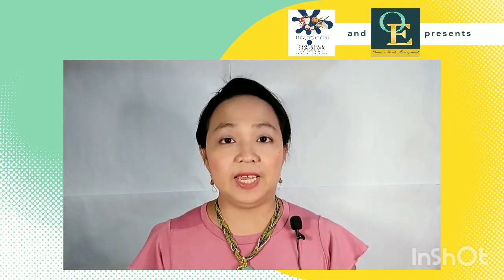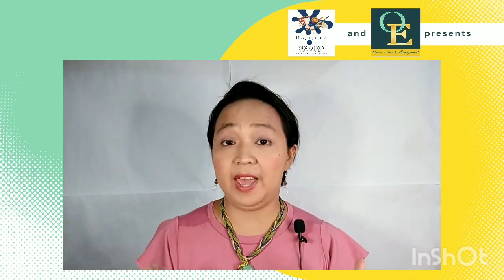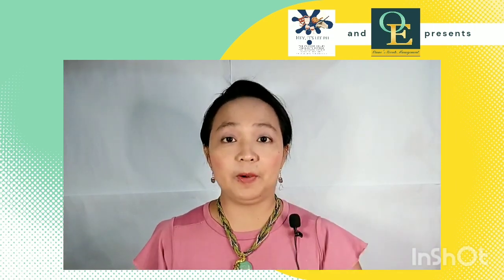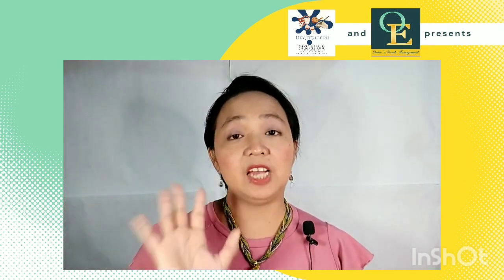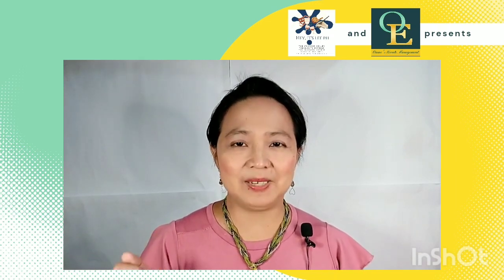Hey, it's Lee, and welcome back to my channel! For today, you're going to have a sneak peek of what goes behind every preparation before the wedding. What you will see now is the actual preparation we did for one of our weddings during these new normal times. Shall we begin?